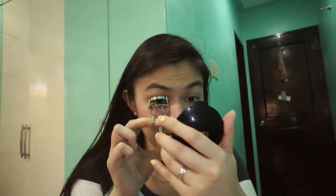And then last, I'm gonna use my eyelash curler from Innisfree.